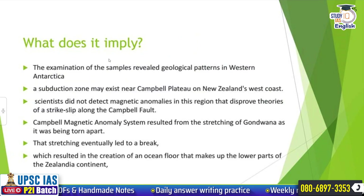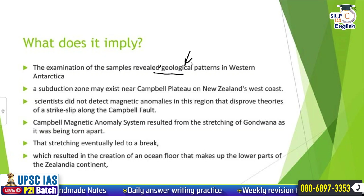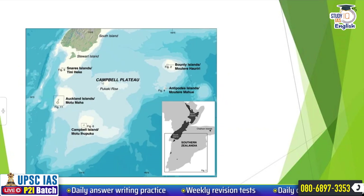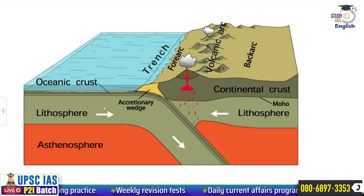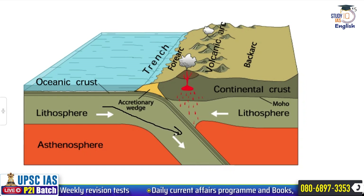The examination of samples revealed geological patterns in Western Antarctica. A subduction zone may exist near the Campbell Plateau, where the denser group of plates goes beneath the lighter group of plates. That subduction zone gives birth to volcanism, earthquakes, tsunamis, and seismicity.